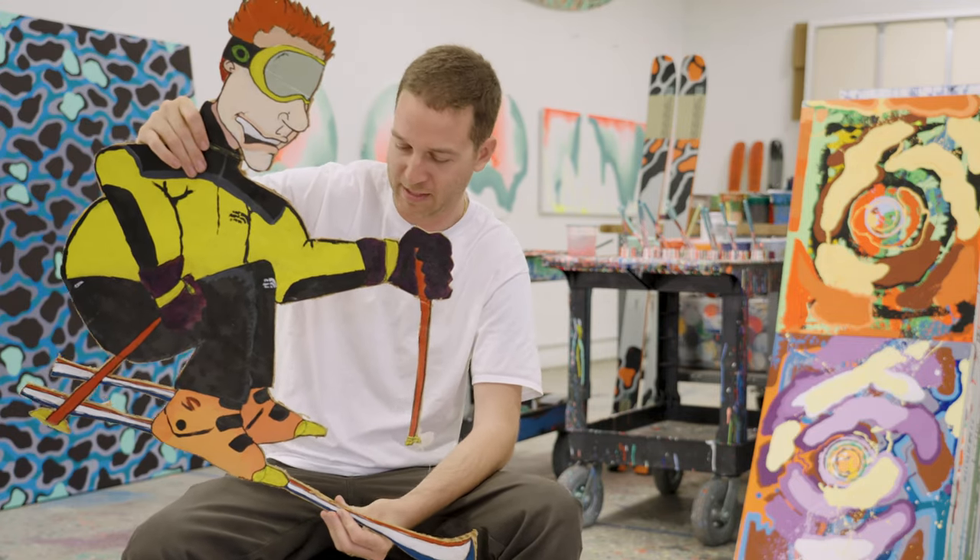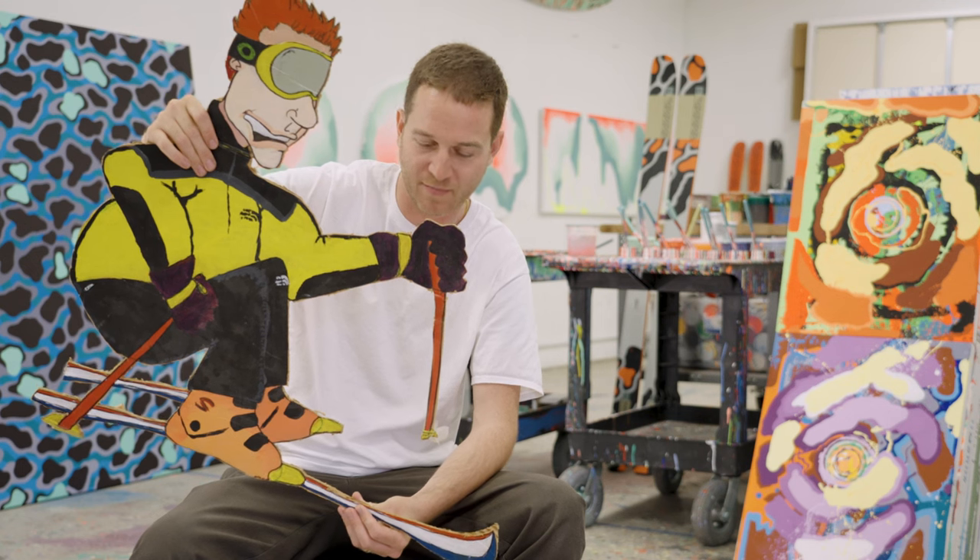I don't know what year I painted this. I was junior high, maybe early high school.